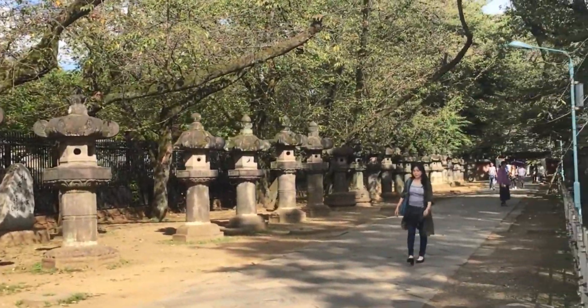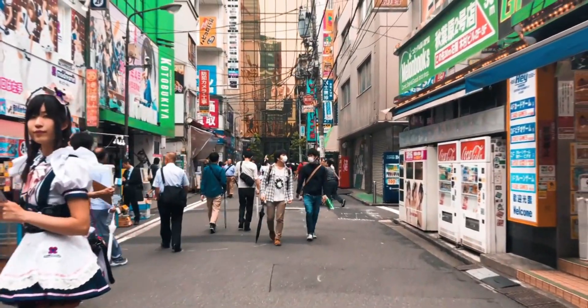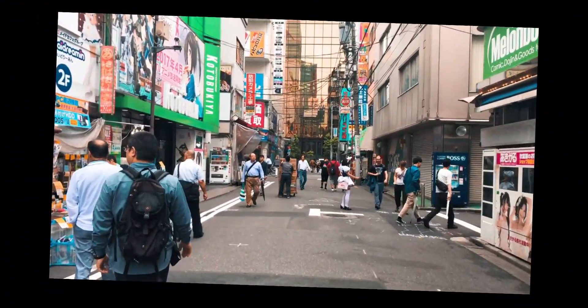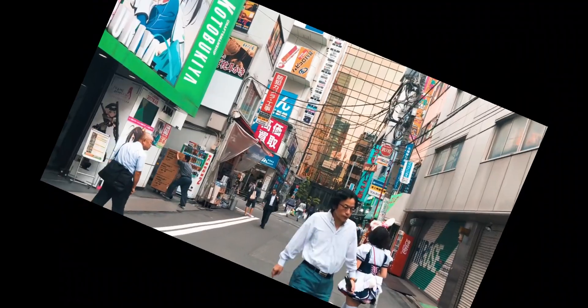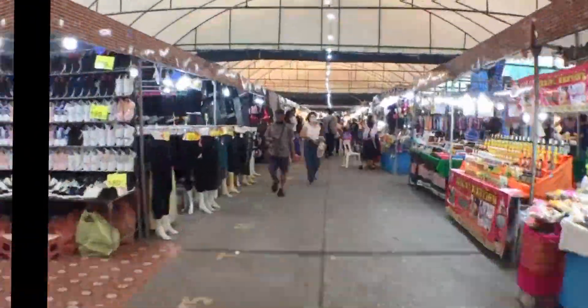Last but not least, let's talk about shopping. Tokyo is known for its shopping districts, but you don't need to splurge on high-end brands. Head to areas like Harajuku, Shimokitazawa, or Asakusa, where you'll find thrift stores, second-hand shops, and trendy yet affordable street fashion. And don't miss out on 100-yen stores like Daiso for inexpensive souvenirs and everyday items.